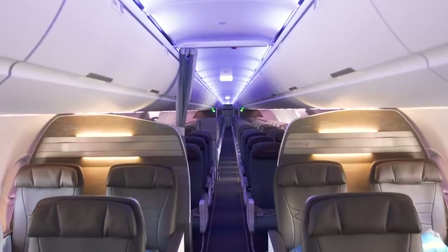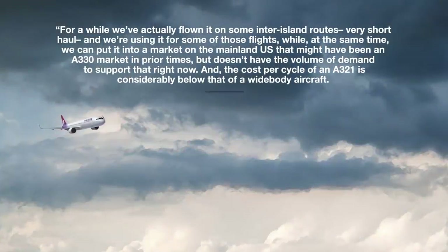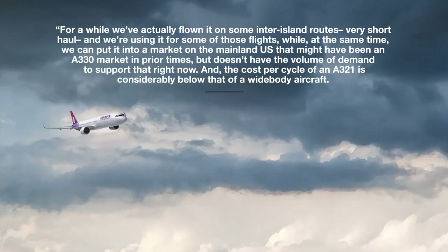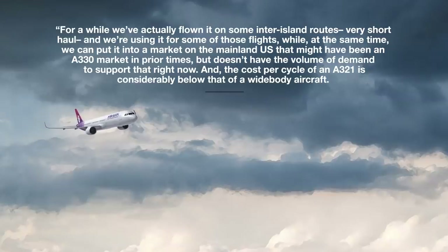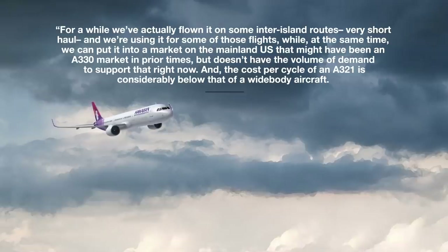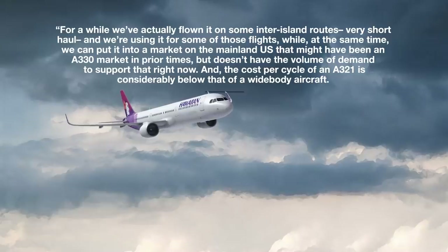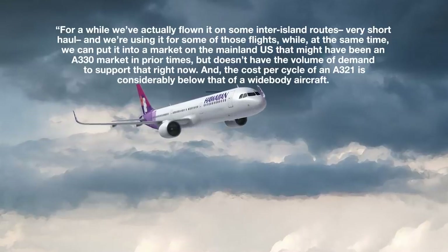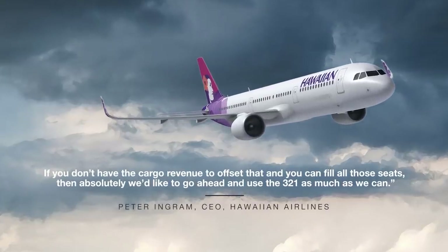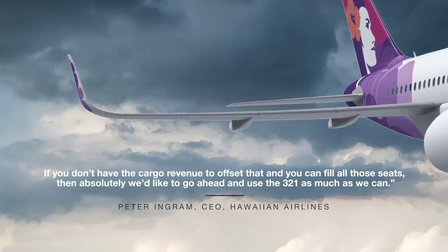The plane has already flown a fair bit in Hawaiian's network. For a while, they've flown it on some inter-island routes — very short haul — while at the same time using it in mainland US markets that might have been A330 markets in prior times but don't have the volume of demand to support that right now. The cost per cycle of an A321 is considerably below that of a widebody aircraft, and if you can fill all those seats without cargo revenue to offset it, they'd like to use the 321 as much as possible.